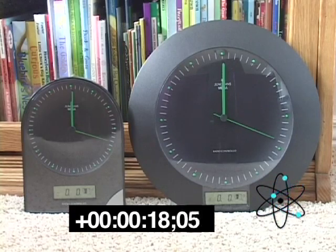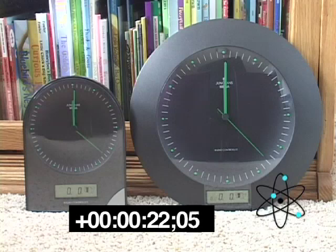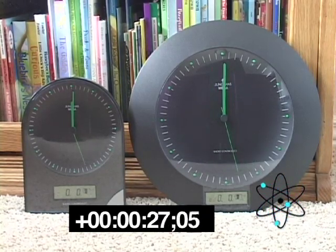When they have finally processed all the information and are going to set themselves to the right time, first of all the date will be displayed in the bottom digital readout of each clock. Then the hands will start spinning fast again around the dial until they reach the right time, at which point these clocks are just going to run normally.